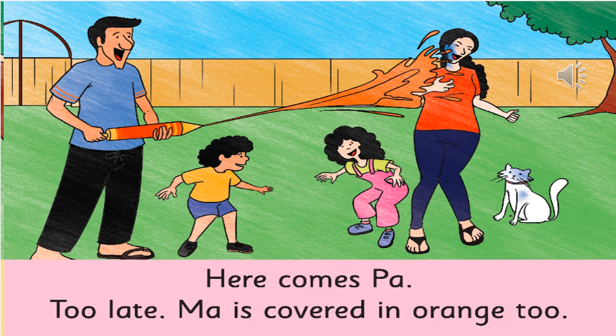In the next picture, who is the person with the blue t-shirt? That is dad. And what does he have in his hand? A lovely pichkari — it is a water gun, or we call it pichkari. Now, who is the person who got splashed with water again? Mom got splashed with water again.